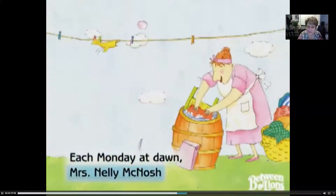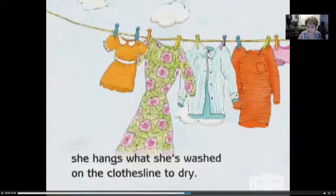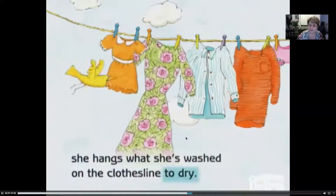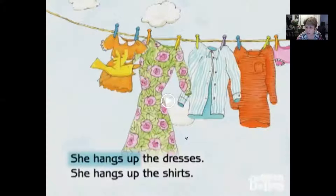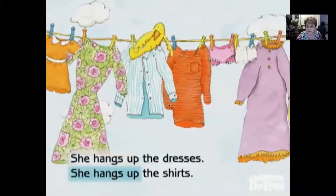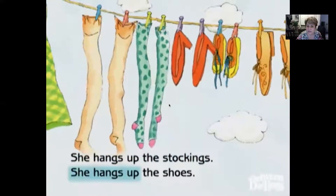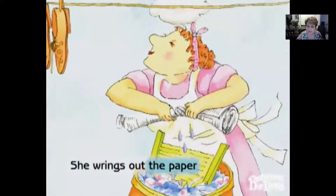Each Monday at dawn, Mrs. Nelly McNosh brings out a barrel and does a big wash. It takes her all morning, and when the sun's high she hangs what she's washed on the clothesline to dry. She hangs up the dresses, she hangs up the shirts, she hangs up the underwear, nightgowns and skirts. She hangs up the stockings, she hangs up the shoes, she brings out the paper and hangs up the news.